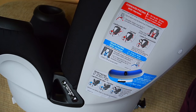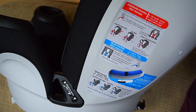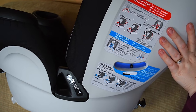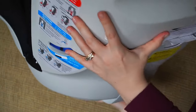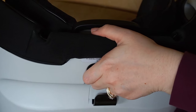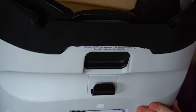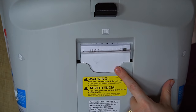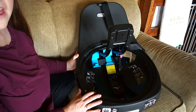On the sides they have helpful information for installing and the different guides for safe recline positions. On the back of the seat, right up towards the headrest, is the recline button. You click this and you're able to do the different recline options. There's also a storage pocket for your manual right there — that's where ours is.